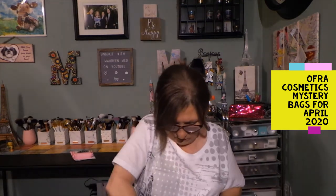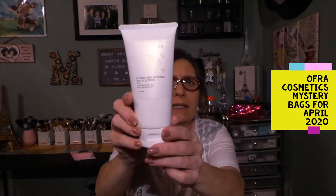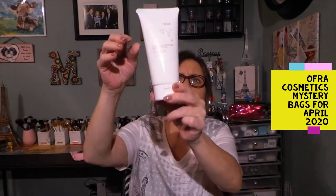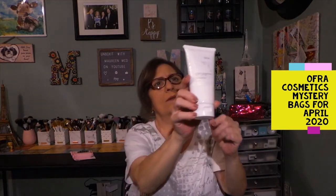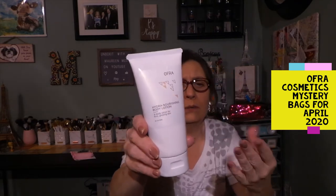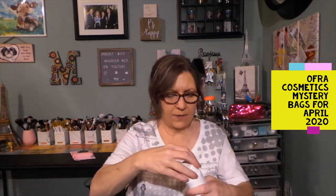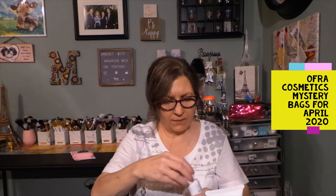We're still not done — we still have one more product! So we get five products in the bag, and this is massive — this is six fluid ounces. This is a Hydra Nourishing Body Lotion. Trying to see where it's filled to — it looks like it's about filled to here, so pretty full. Once again, not going to complain. Let's see if this has a seal on it — yes, they all have safety seals. I love that about it.